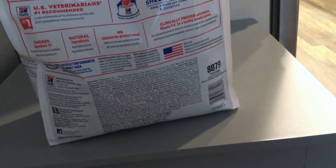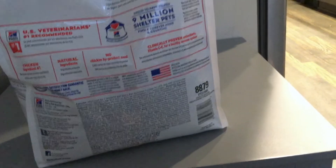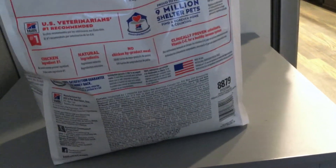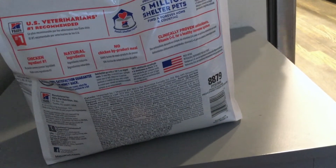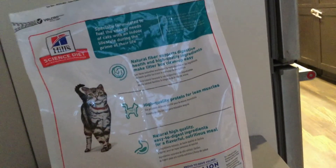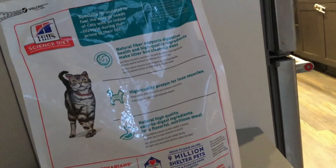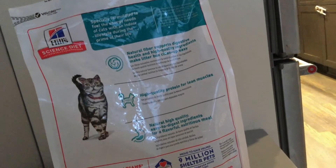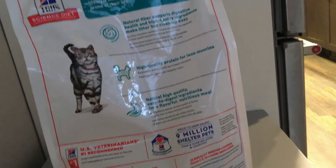If you go to the vet and your cat or dog is on a special diet, normally it's going to be Hill's. Proud to have helped nine million shelter pets find a forever home. Chicken is the number one ingredient, made with natural ingredients, no chicken by-product meal, and clinically proven antioxidants — vitamin C and E — for a healthy immune system. Specially formulated to fuel the energy needs of cats with an indoor lifestyle. Natural fiber supports digestive health, and high quality protein supports lean muscles.